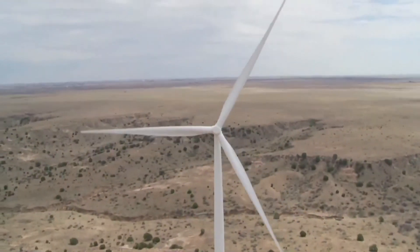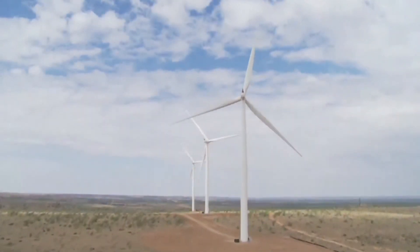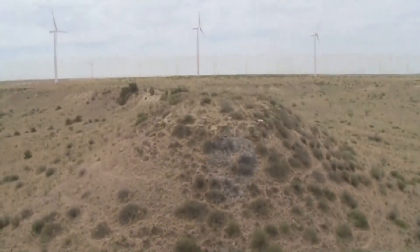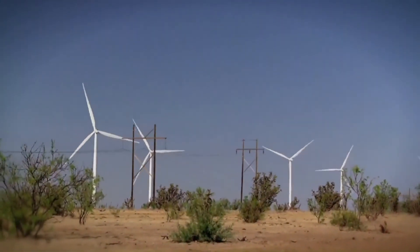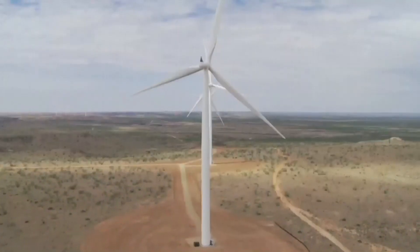This huge diameter allows the turbines to produce power at wind speeds as low as six miles per hour. These turbines are capable of producing electricity up to a maximum wind speed of approximately 56 miles per hour. The total maximum output of Golden Spread Panhandle Wind Ranch is 78.2 megawatts of renewable energy.